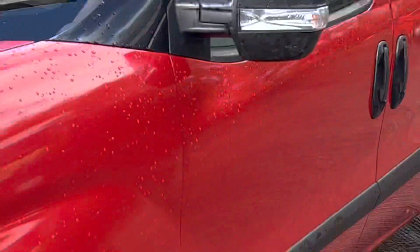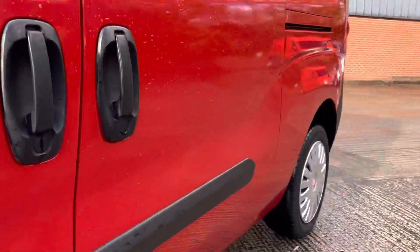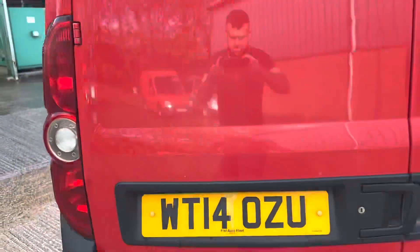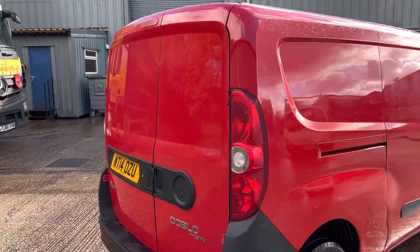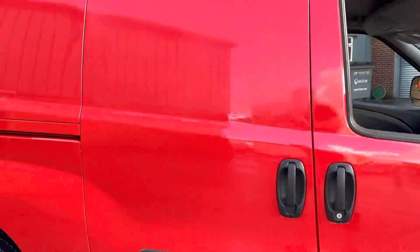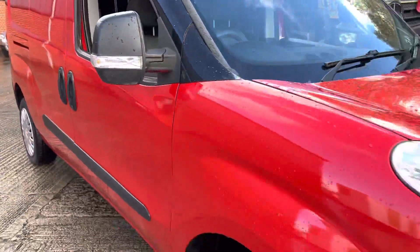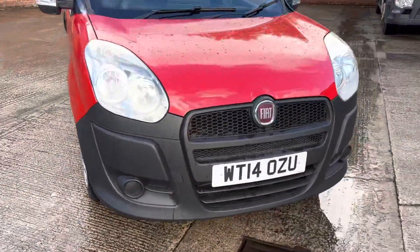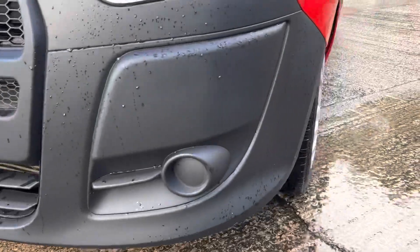We'll get nice and close up here just so you can see — no dents, no scratches. There is a bit of a dent there, but nothing major, doesn't let any water in. There is a Fiat badge that's just turned up to go on the back when it goes back into the workshop for its health check. Nothing notable on the bumpers as you can see.